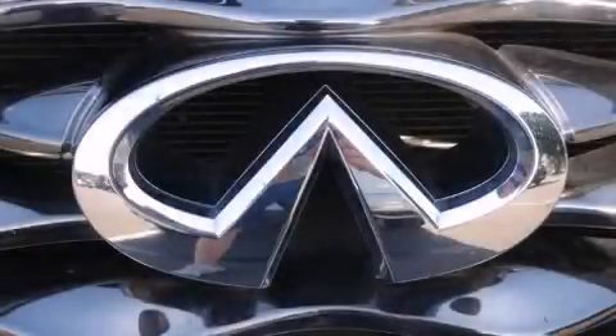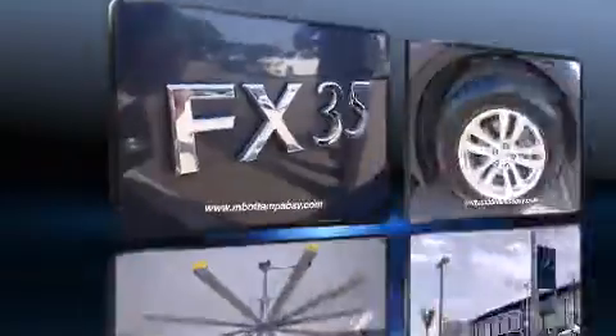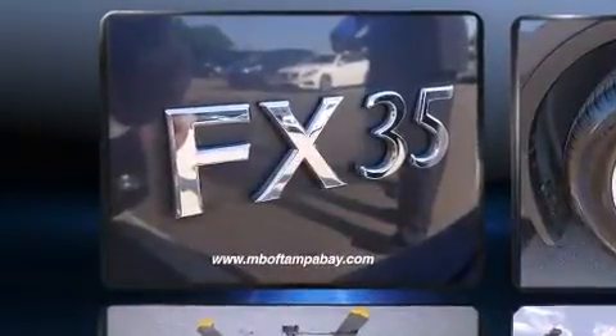Take command of the road in the 2011 Infiniti FX35. It features an automatic transmission, rear-wheel drive, and a 3.5-liter six-cylinder engine.